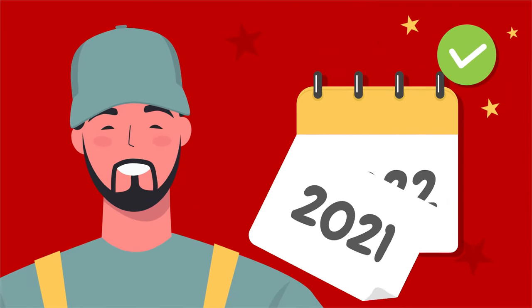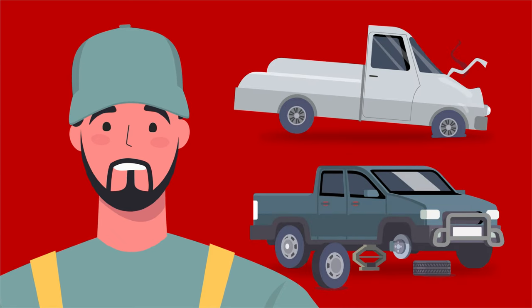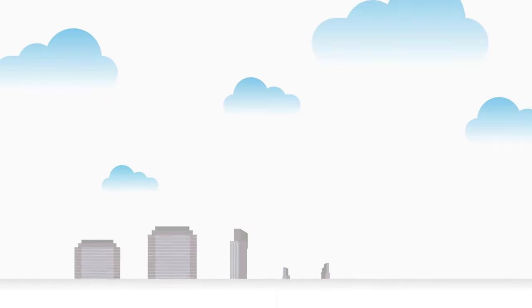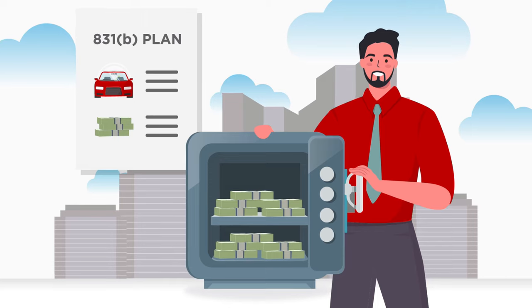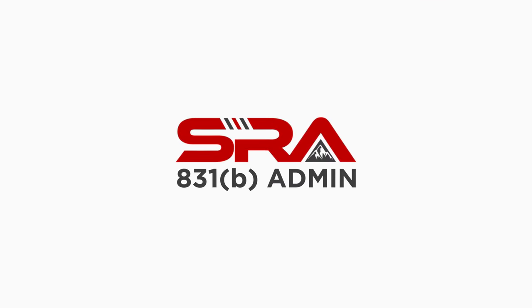Years passed with no incident. But as is often the case, the unexpected happened. Within weeks of each other, two of his service trucks were involved in accidents. Vaughn was able to use tax-deferred funds from his 831-B plan to meet the high deductibles of his auto policy and limit the impact on his cash flow. Could the deductible reimbursement program offered by SRA help your business?